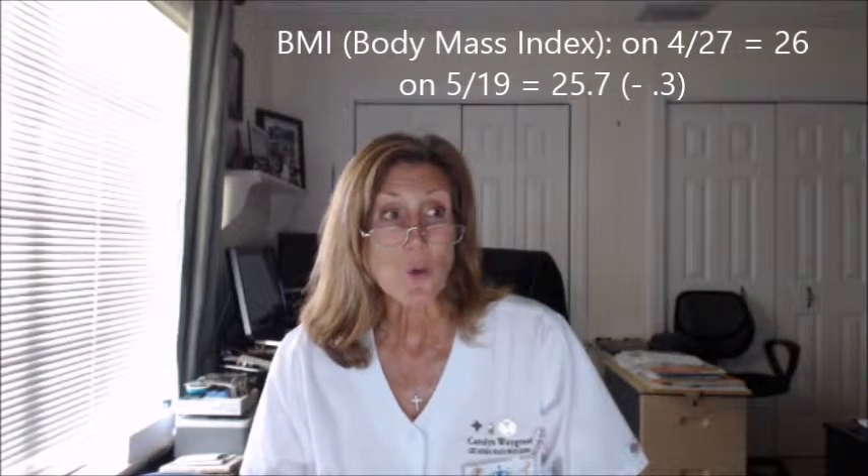Her BMI on April 27th was 26, and today it measured 25.7 — a reduction of 0.3 in 22 days. I did not, unfortunately, take the body measurements of bust, hip, waist, and thighs today. However, I do have those original numbers from April 27th, and I'll take them again in two more weeks.